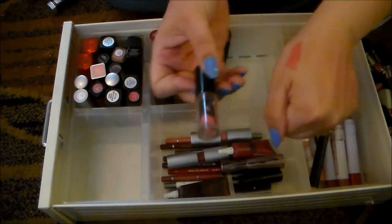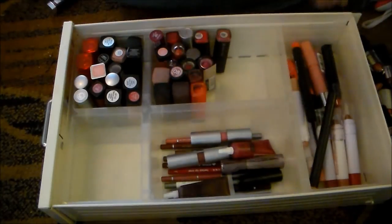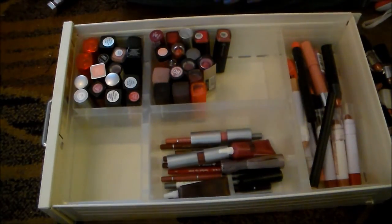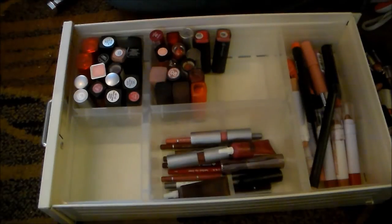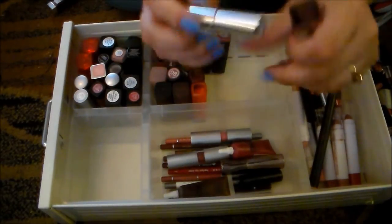This Wet n' Wild Think Pink is so pretty. I know I said I was going to get rid of these and I'm holding on to every single one of them, but I can't — I love that color. This is the Maybelline Color Sensational in Pink Freeze — I wear this quite a bit, I'm going to hold on to it.